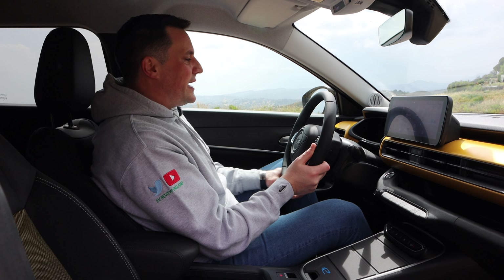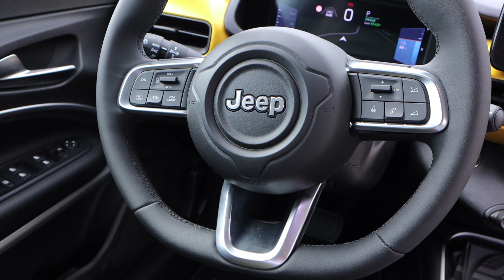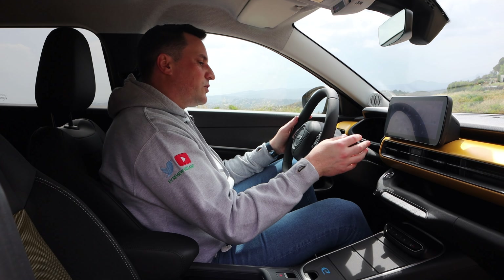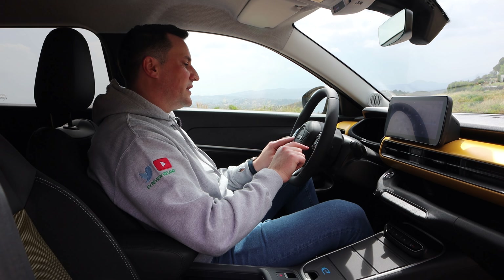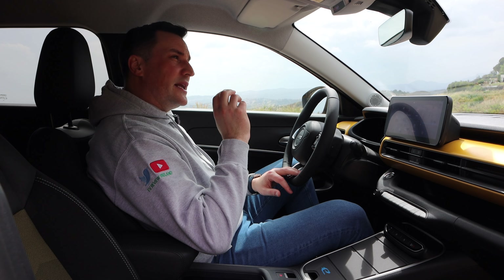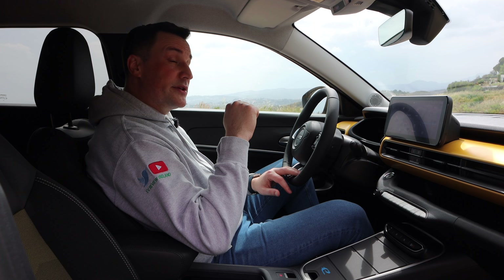Inside the Jeep Avenger there is some stuff you'll recognize from the Stellantis group — on the door you've got the window switches and side mirror adjustments. I'd call it utilitarian. There is some soft cushioning on the elbow. On the launch edition you get a flash of yellow accent regardless of exterior color, and it goes really well with this gold. Over my left knee you've got the hill descent button, which is something you don't get in any other Stellantis small SUV.